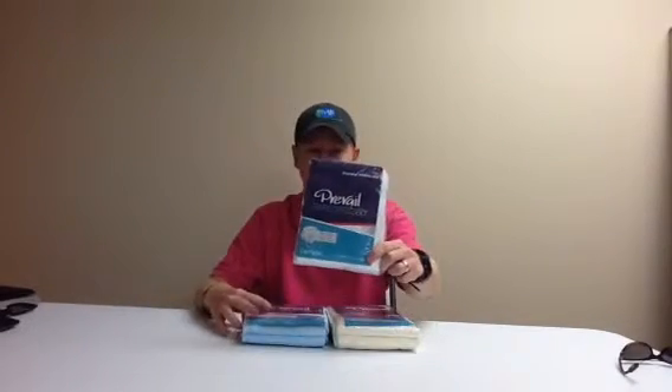We have these in three sizes: size 1, 2, and 3. The size 1 is for a 26 inch waist to a 48 inch waist. The size 2 is from a 45 inch waist to a 62 inch waist. And the size 3 is from a 58 inch waist to a 70 inch waist.